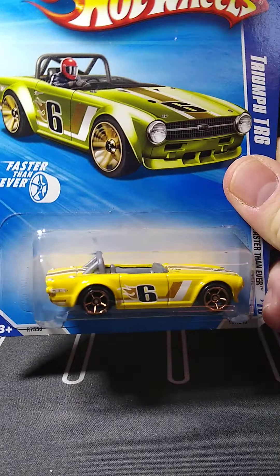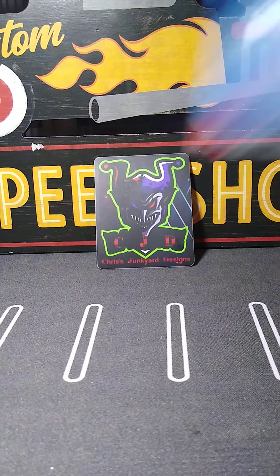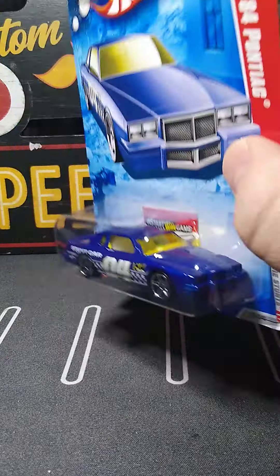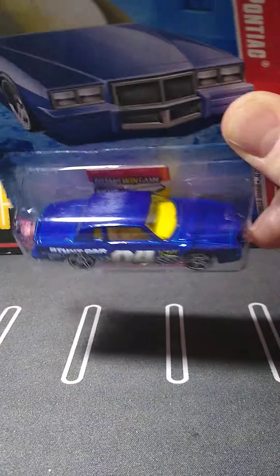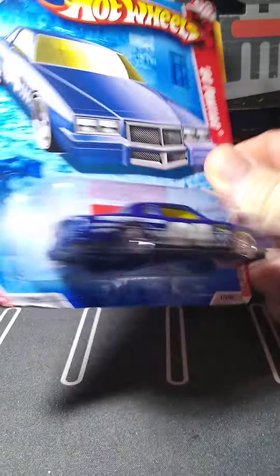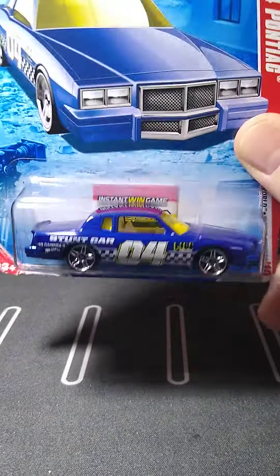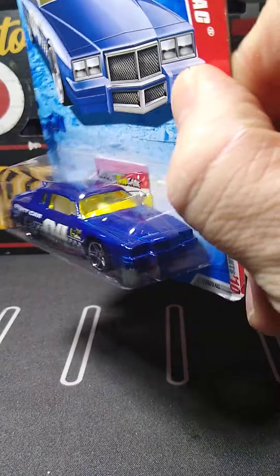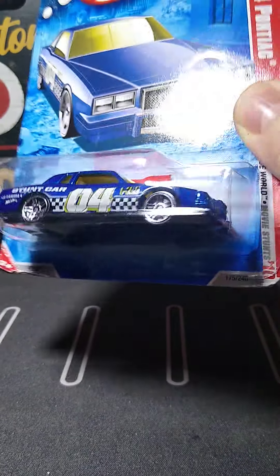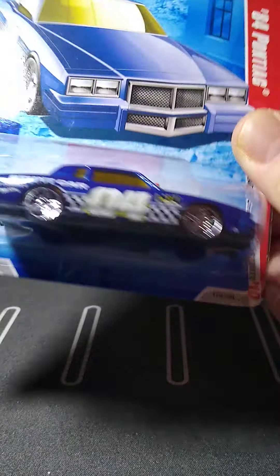We'll start off with this custom 41 Willys Coupe. Beautiful color green. Love this casting — I've got to do a custom on one of these. I haven't done one yet but I think I do have an extra now. Beautiful body lines on these cars. This one's really nice. This one might get a wheel swap and some details done on it.